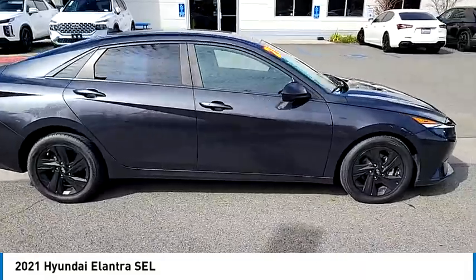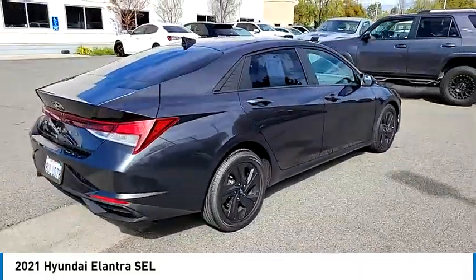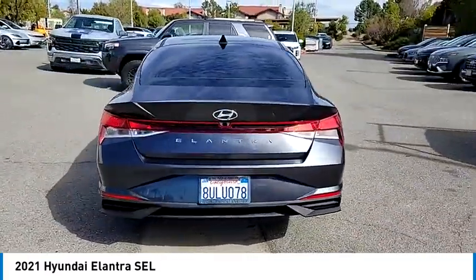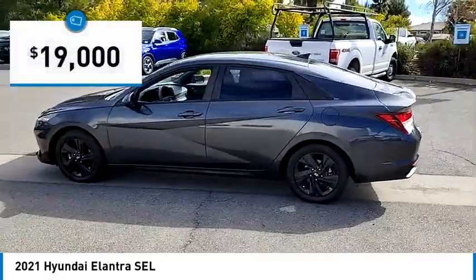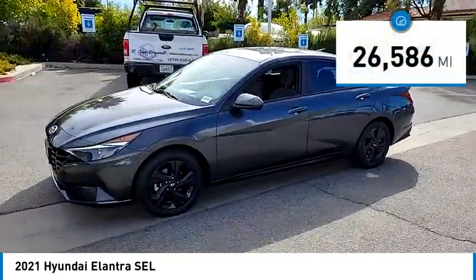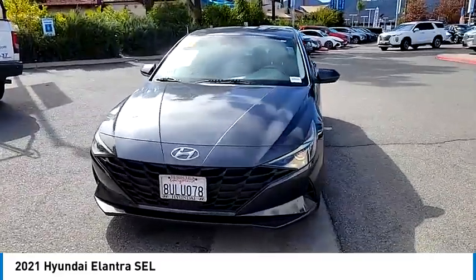Take a ride in the 2021 Elantra. The Elantra boasts the most interior room in its class and gets an exceptional 35 miles per gallon. With its luxurious standard features, the Elantra is an easy choice and is priced below $20,000. This vehicle has less than 30,000 miles.